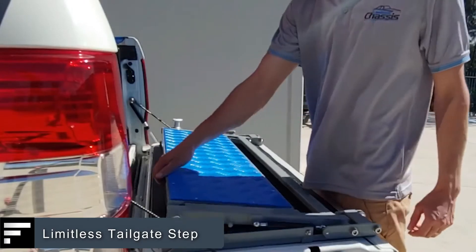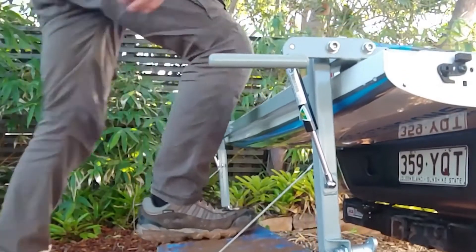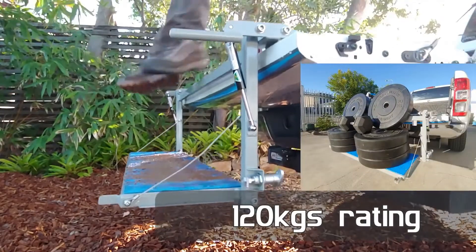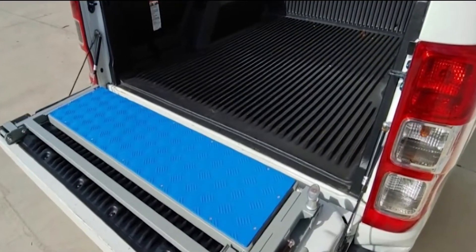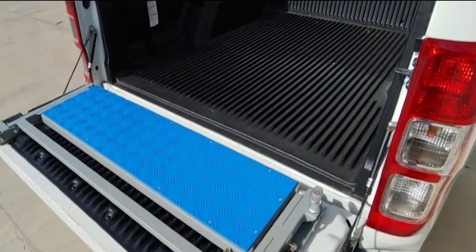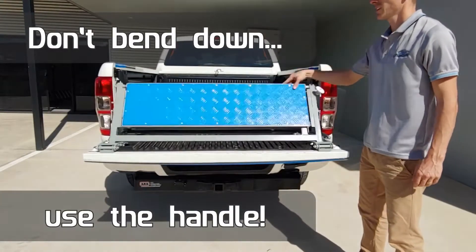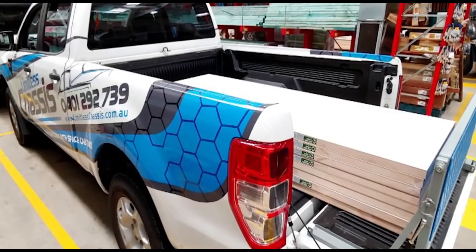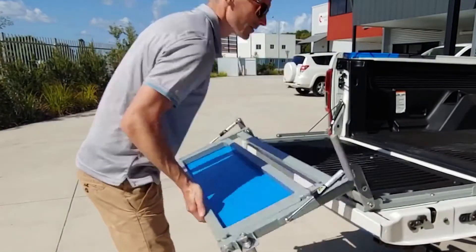Limitless Tailgate Step. Here is an accessory that will make your pickup more comfortable. It's a folding step that attaches to the tailgate. The metal construction is sturdy and reliable, and can support a weight of up to 264 pounds. The step surface is ridged and has a non-slip coating for safe use. The step unfolds and folds with a couple of simple movements using only one hand — the user doesn't even have to bend down. The price is $650.